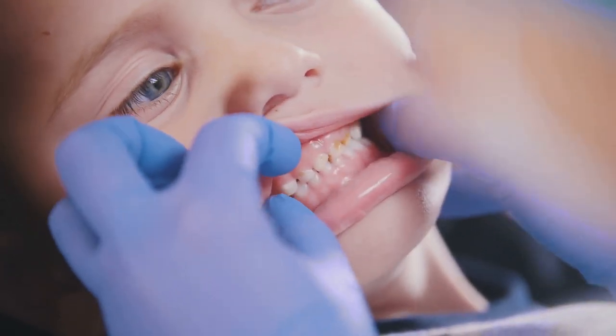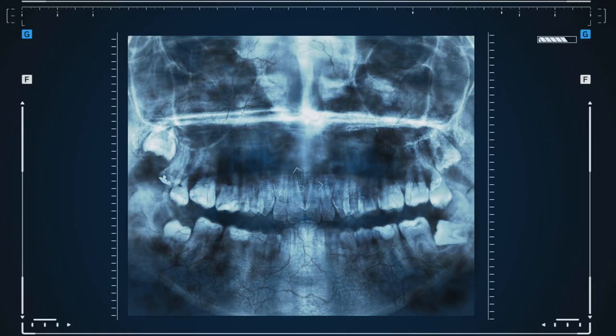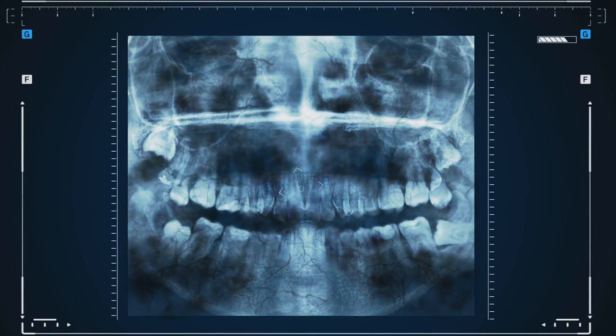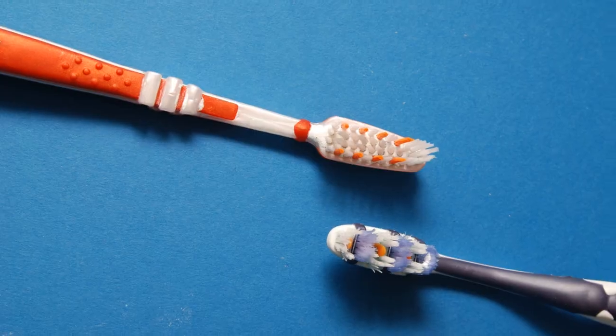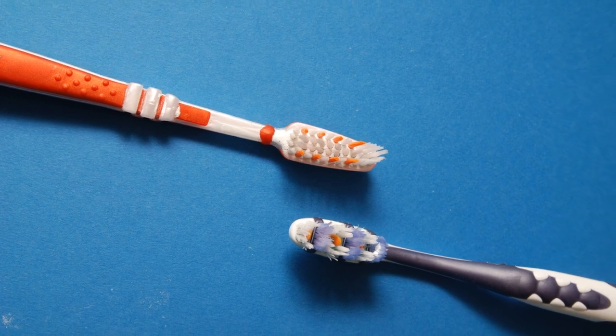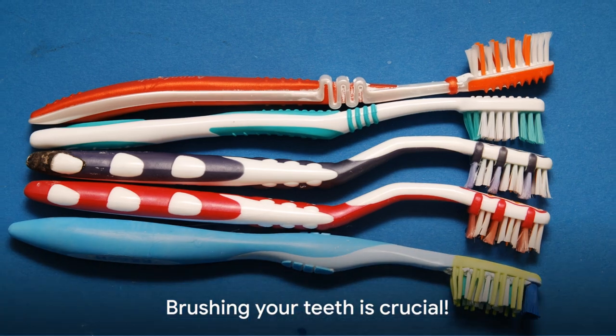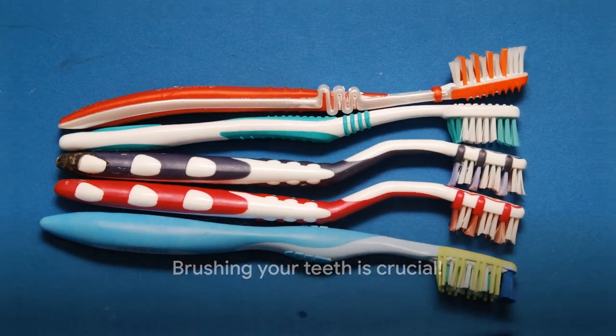And these bacteria leave behind stuff called plaque that can make holes in our teeth. Yikes! Did you know the first toothbrush was just a stick with a mashed end? Cool, right? So remember to brush your teeth twice a day.